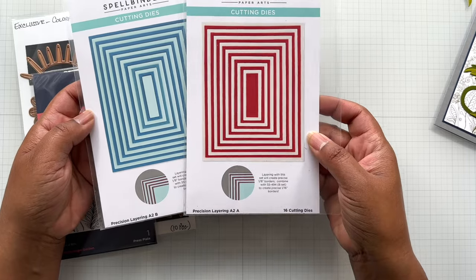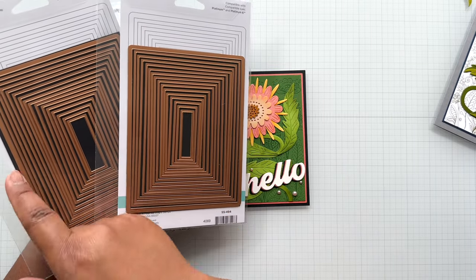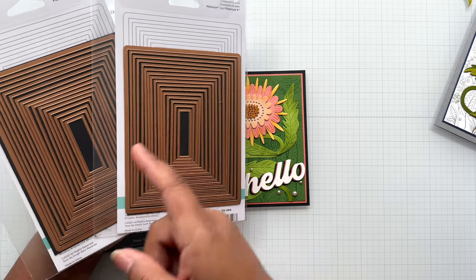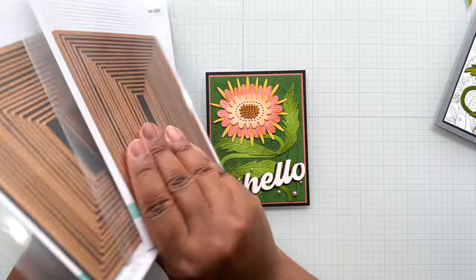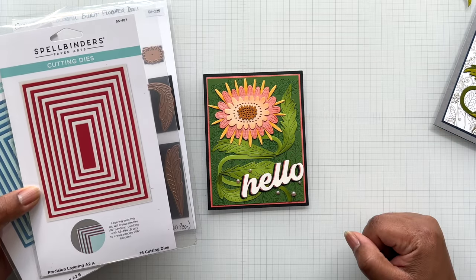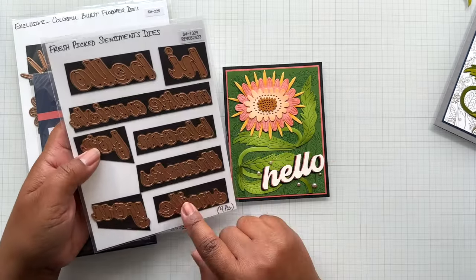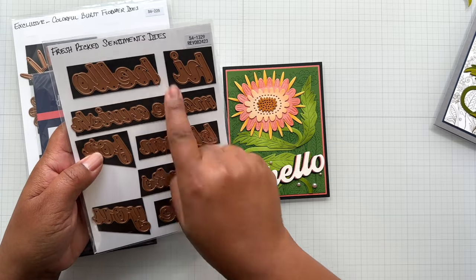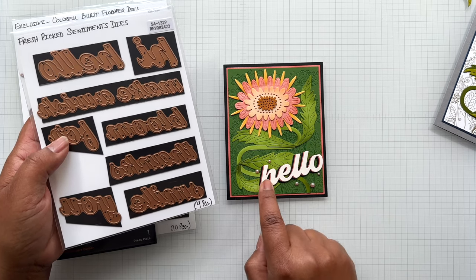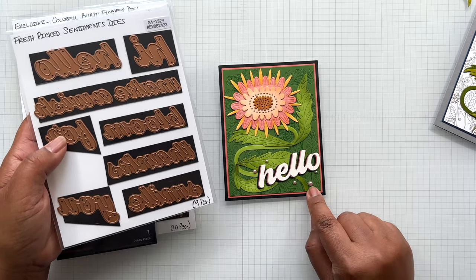These are a series of layering rectangular dies. The largest die—the A2 size, four and a quarter by five and a half inches—comes in Set A, with 16 dies each. These are my crafty helpers; that's what I use to cut each layer. I also finished this off with the sentiment from the Fresh Picked Sentiments die. I used 'hello' and layered it up three times: black, that same salmon peachy pink, and then cream. I finished it off with some fashion pearl dots, which are also on sale.